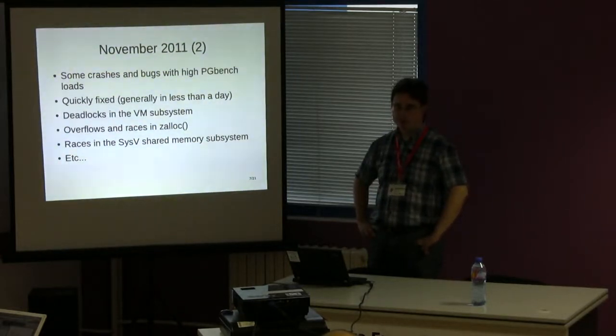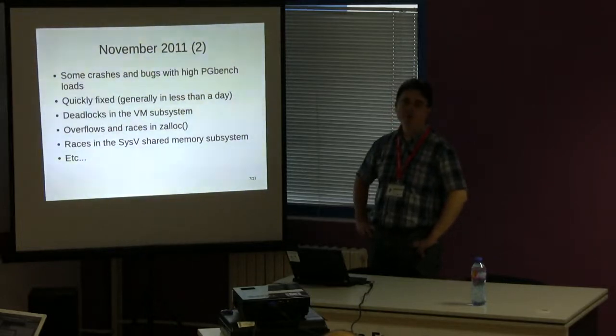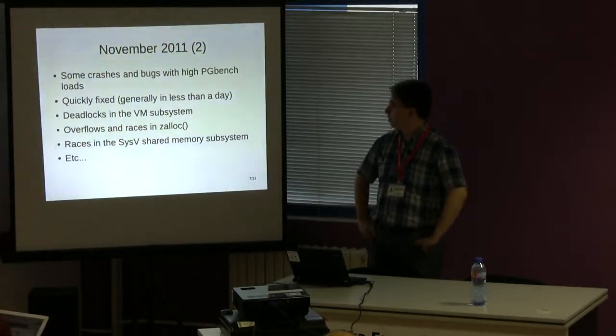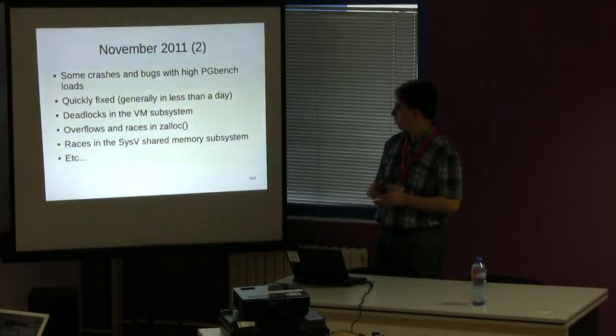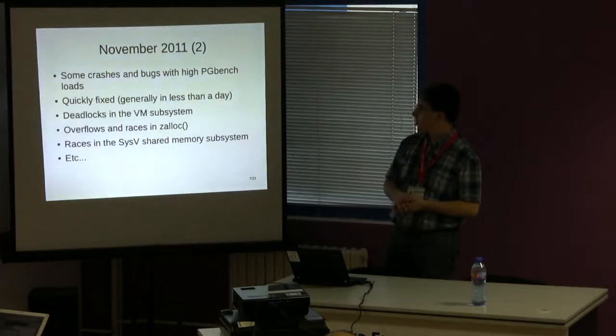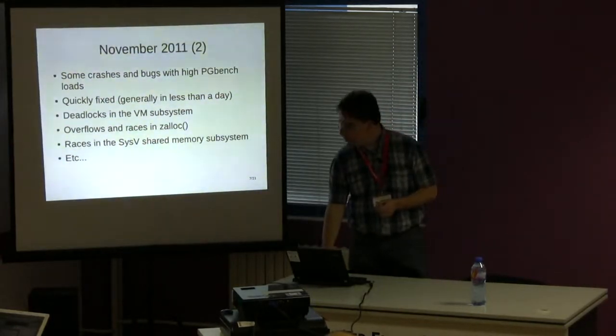We had some problems immediately from the start. At high loads, the DragonFly kernel crashed. We had weird bugs — name cache bugs, for example, where some files were supposed to exist but couldn't be found by PGBench. These bugs were fixed quite quickly, generally in less than a day — mostly a matter of writing the right lock directives in the kernel. We also had deadlocks in the VM subsystem, overflows in memory allocation subsystems, and race conditions — all generally locking problems exposed by the removal of the big multiprocessor lock. They were relatively obvious to fix.